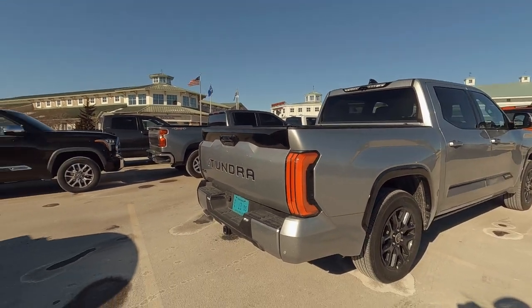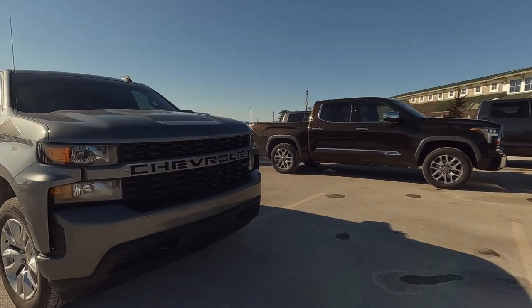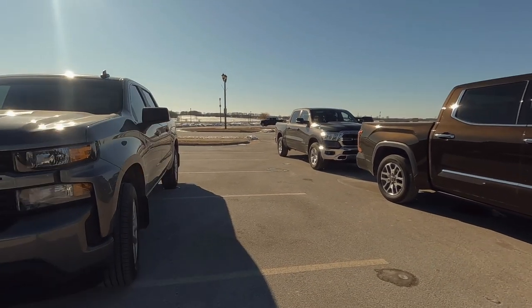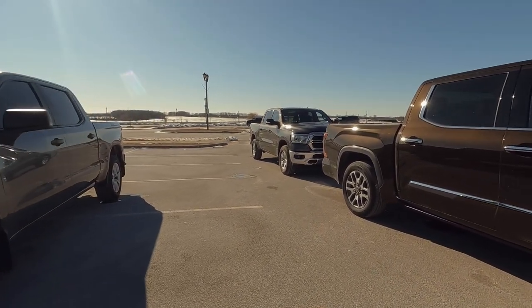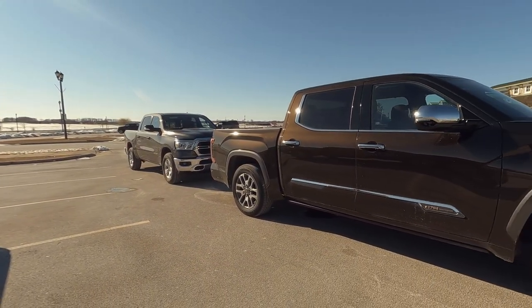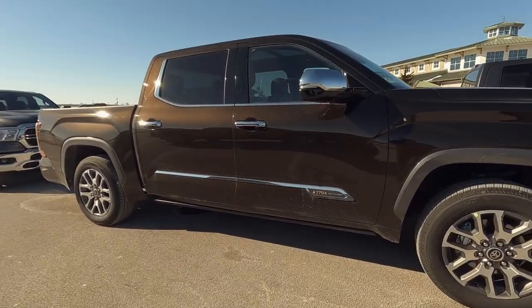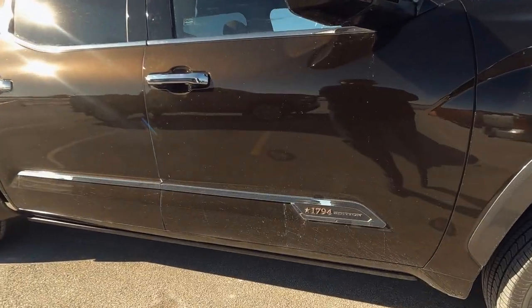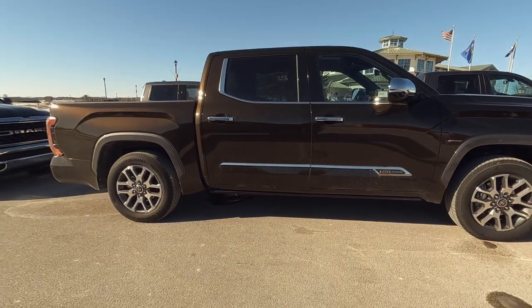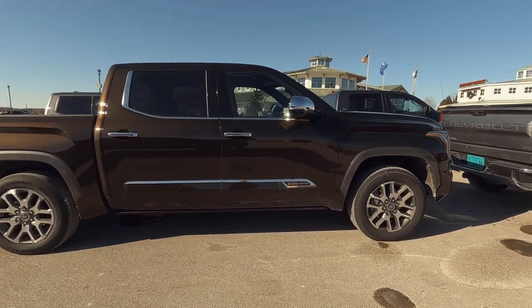We also had the opportunity to drive some of the competitors like the Chevy — not a bad truck, but fairly generic in my opinion. We also drove the Rams and the Ford F-150. Here's the Tundra 1794 Edition, named after the ranch that Toyota built these on. The 1794 is the year that ranch was founded, and Toyota bought it in 2003.